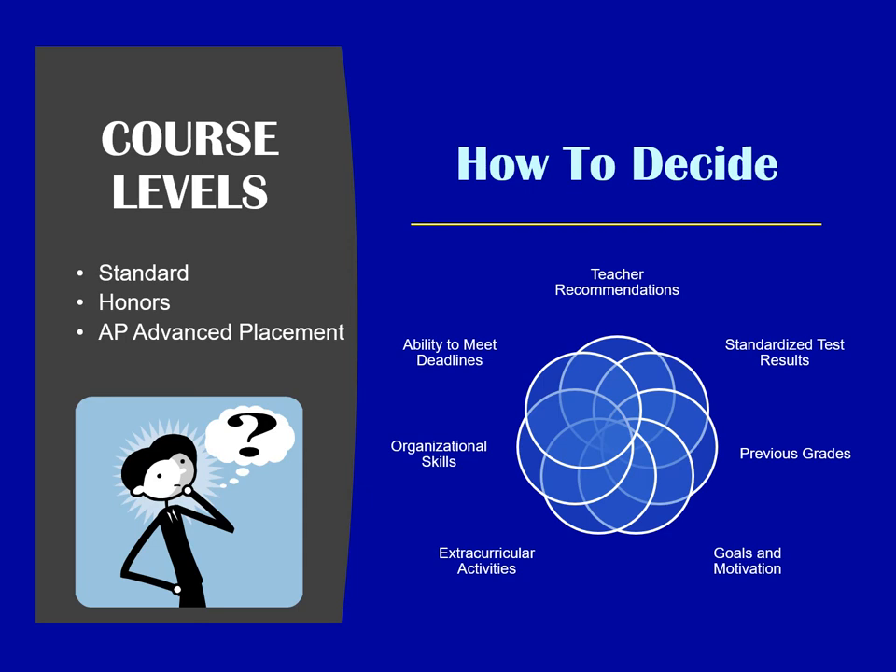It's very important to really think hard about what level you take your courses. Most courses are offered standard or honors, and then some are offered at the AP or advanced placement level. There are many different things that go into how you make your decision: teacher recommendation, standardized test results, your previous grades, what your goals and motivations are for the future, what extracurricular activities you're involved in, how organized you are, and your ability to make deadlines are very important in making these decisions.